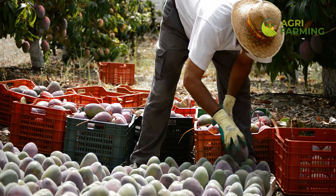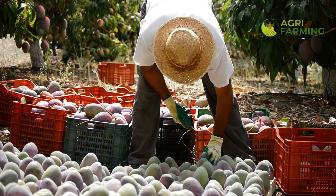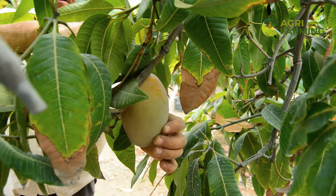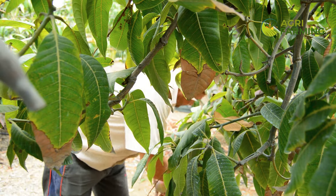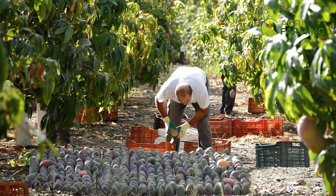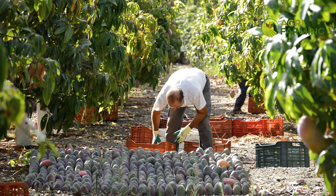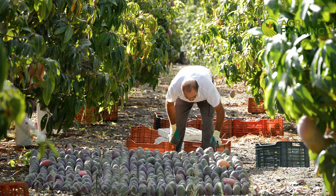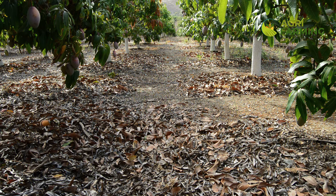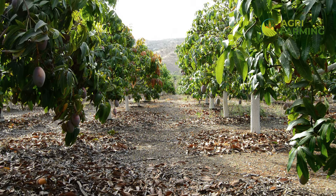Water management is crucial in preventing flower drop. Mango trees need a balanced moisture level to thrive, particularly during the blooming period. Inconsistent watering — either too much or too little — can stress the plant, leading to flower drop. It's important to maintain a regular watering schedule that adapts to current weather conditions. During dry spells, increase the frequency of watering to ensure the soil remains moist but not waterlogged. In wetter conditions, reduce watering to prevent root rot. A moisture meter can be a handy tool to keep soil moisture at optimal levels.